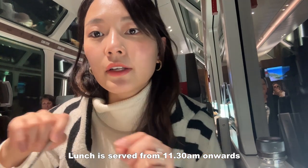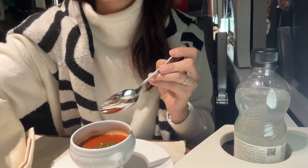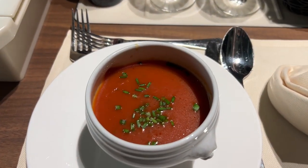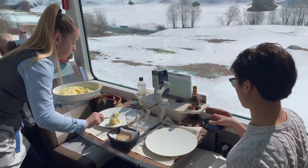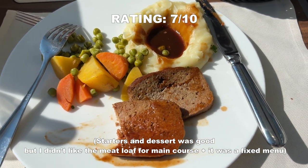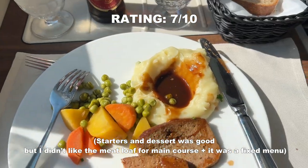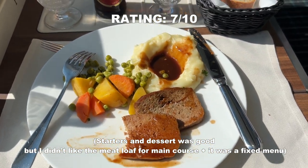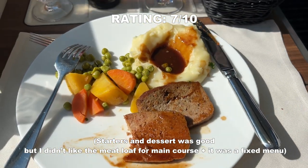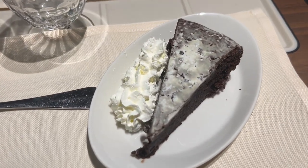It's 11:46 now — time for lunch. We have the first course, which is tomato soup. I think the food is just okay, it's not the best. I might have ordered something else but this is a fixed menu so I can't change it. For dessert, we have a slice of chocolate cake.